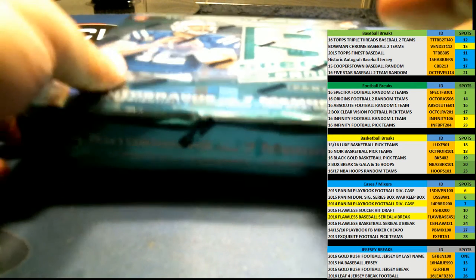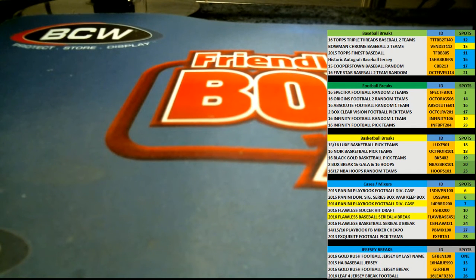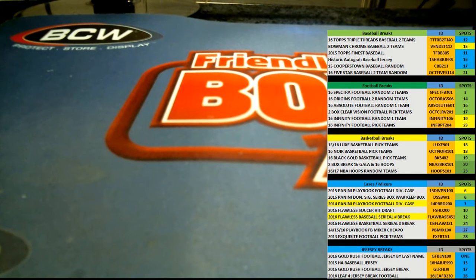Hey guys, 2016 Gold Rush autographed football jersey. This is our 16-spot last name letter format. We're gonna go ahead and get into this real quick. Let's go ahead and get over to our random screen here.